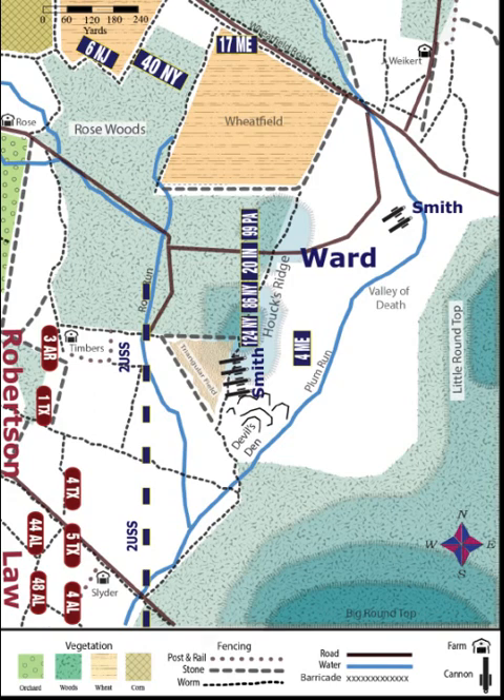On the late afternoon of July 2nd, General Ward's brigade was deployed on Hawk's Ridge, which was directly in front of Little Round Top. He was supported by Captain Smith's battery. Smith had four of his cannon on top of Devil's Den and two more back in Plum Run Valley. Soon another Federal regiment, the 17th Maine, advanced across the wheat field near the right of Ward's line. Ward angled the right side of his line out slightly to connect with the 17th Maine.